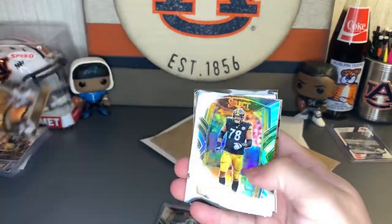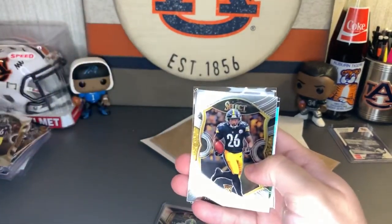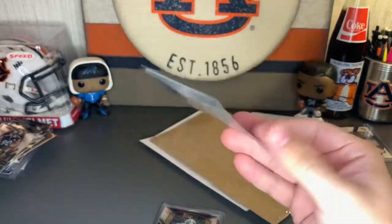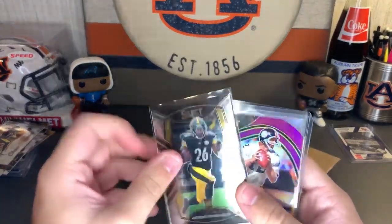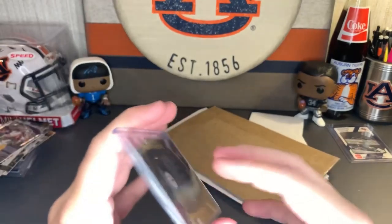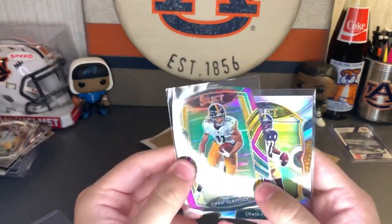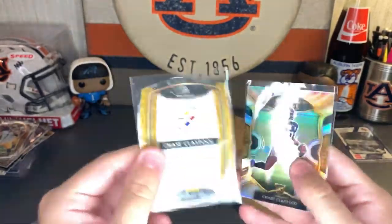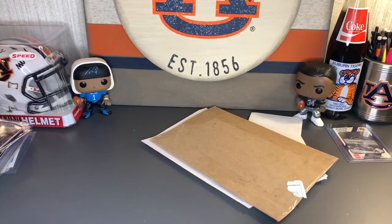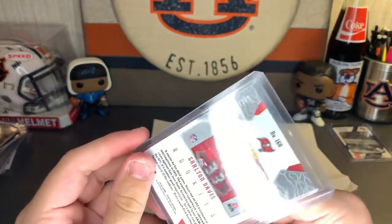We got a TJ Watt Hot Stars, James Connor Select, a Burrow, Jerome Bettis Unbreakable, a silver Big Ben, an Unbreakable Terry Bradshaw, an Unbreakable rookie, a couple of Anthony McFarland rookies, a silver Hot Stars TJ Watt, a Claypool rookie Select Certified, another rookie McFarland, a purple die-cut Terry Bradshaw, a Prism die-cut Big Ben — really pretty card — a Claypool purple die-cut, and then the silver rookie card of Chase Claypool. A huge stack there that goes for the PC.